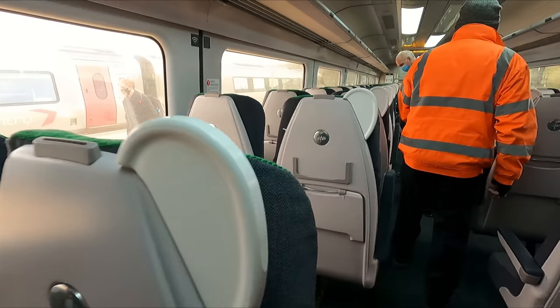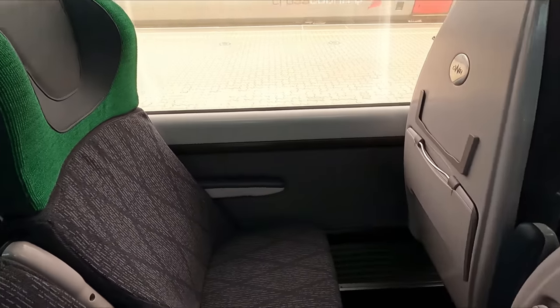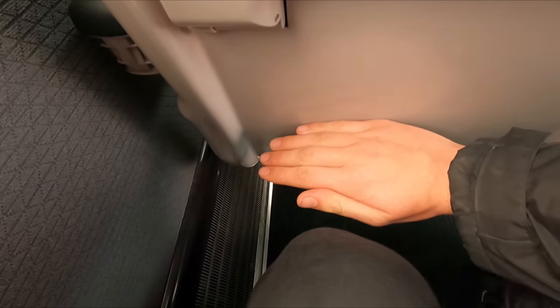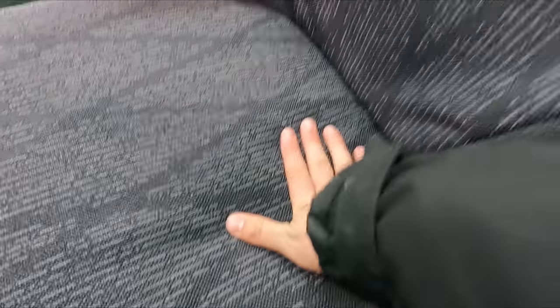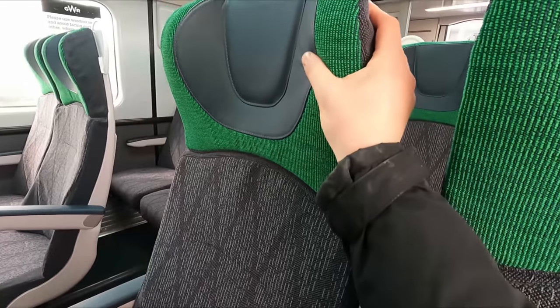As someone who is used to travelling on the classic HST sets, I still find it slightly unusual that the Castle sets only offer standard or second-class seating. Nonetheless, legroom is pretty good in my opinion, and the seats are rather comfortable too, thanks to good quality cushioning and being rather well shaped.